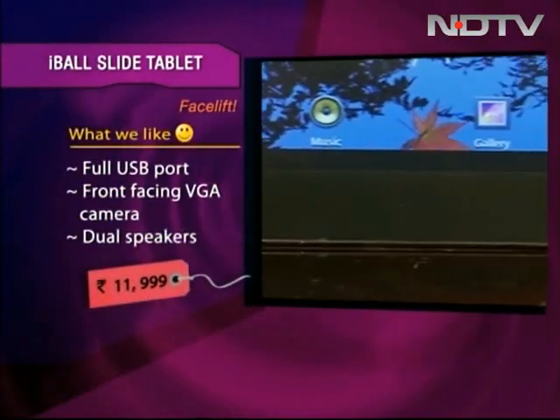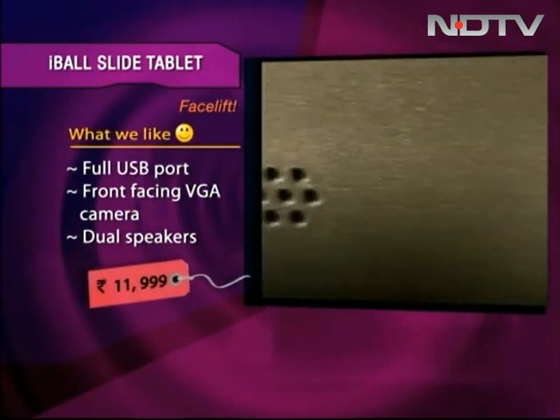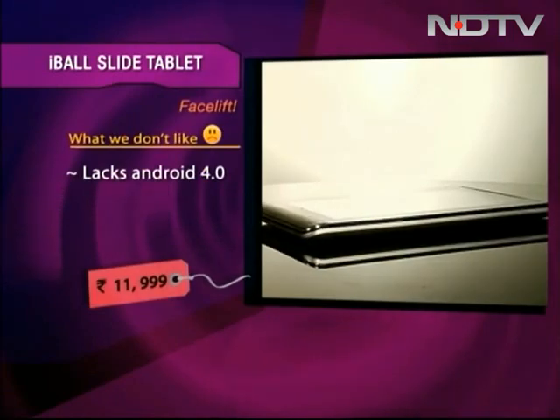The upgraded version of Eyeball Slide comes with a full USB port, a front-facing VGA camera — so now you can do video chatting on it — and dual speakers for better sound quality. This tablet has a full USB port, VGA camera, and dual speakers, but the rest of the features are pretty standard.